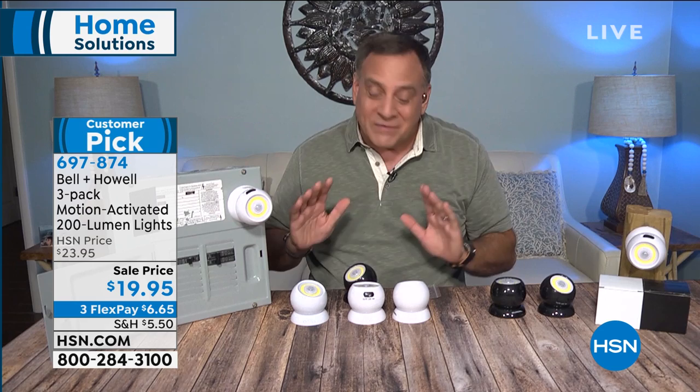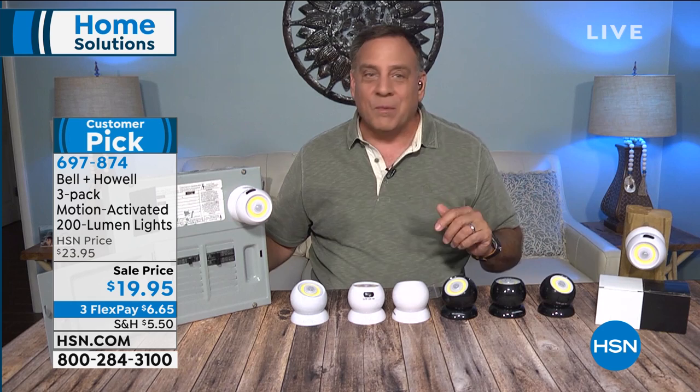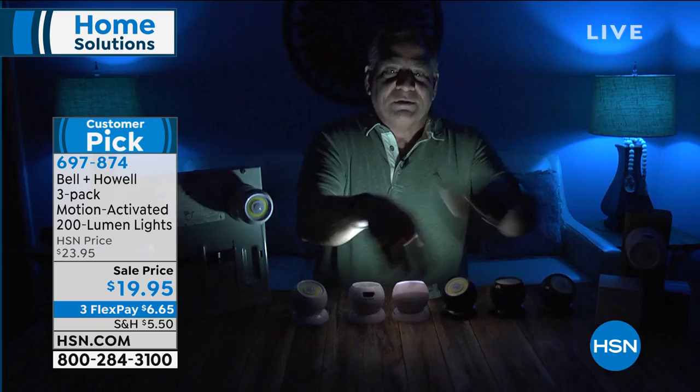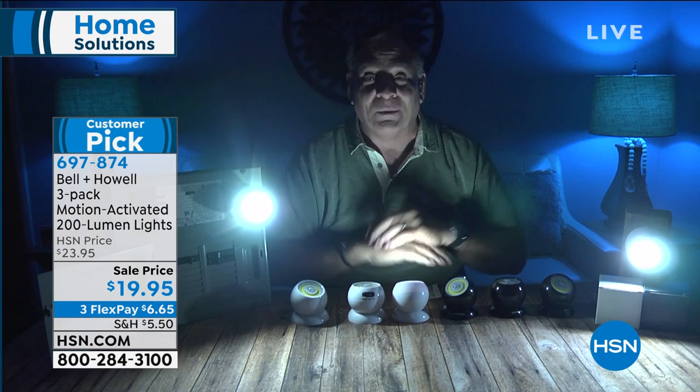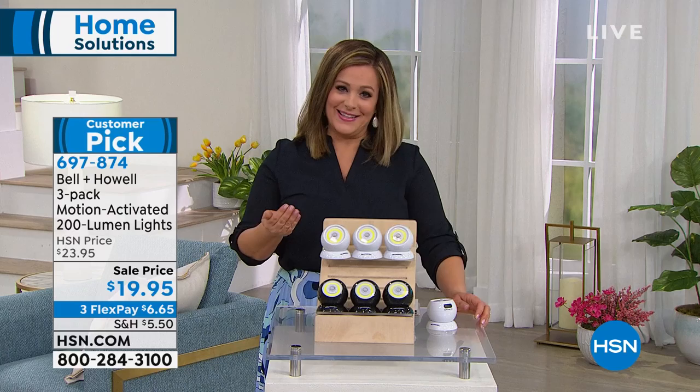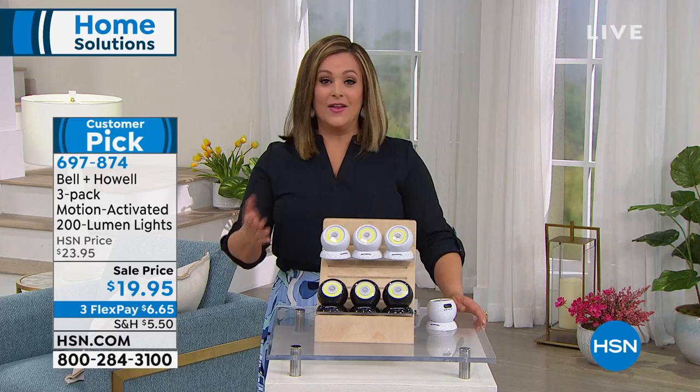I want to show you something — I'm going to turn my lights down in here. Watch what happens when these motion sensors come on. I'm just going to wave my hands — boom. All these lights came on. I just have one light on me and you can see how bright it is. But look at how these other two are lighting up this whole table. Pretty remarkable. And sometimes when you get do-it-yourself lighting that didn't cost a lot, you get what you pay for — not with these. These are unbelievably bright.